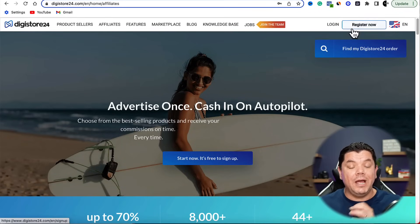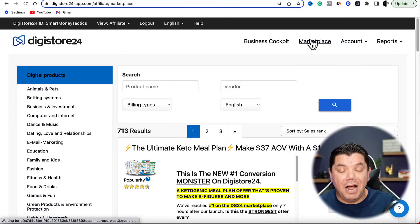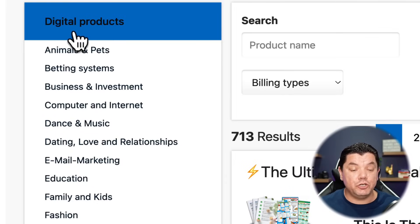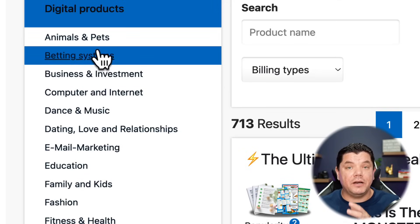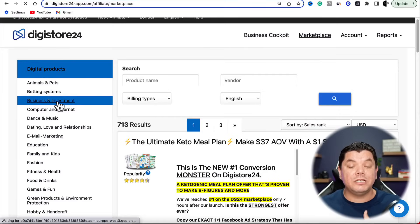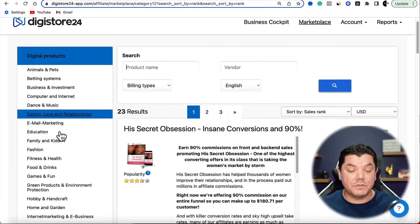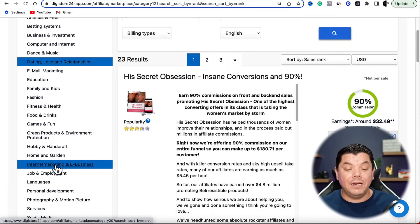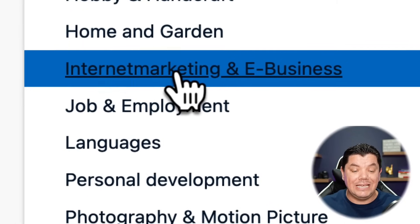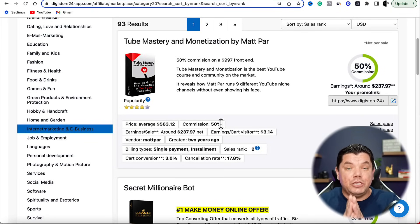Come over to DigiStore24 and register for a free account. Once you've done that it's going to bring you over to their back office. You want to make sure that you come over to their marketplace and on the left hand side under digital products, when you scroll down you're going to be able to find a whole heap of different categories — business and investment, dating and relationships, fitness and health — and what we're going to be using today is internet marketing and e-business.